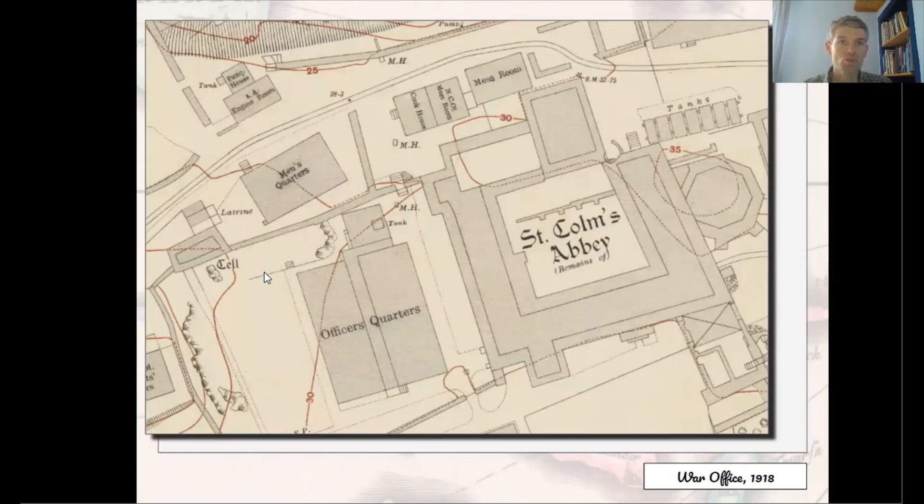The First World War was, perhaps more than any previous conflict, a war of maps. Vast quantities of maps were produced to illustrate all aspects of the main theatres of war. Scotland was fortunately on the periphery of these main theatres and so saw a smaller number of military maps.